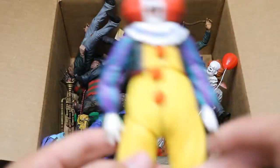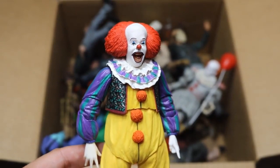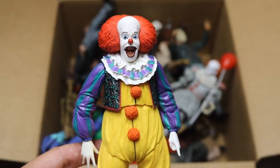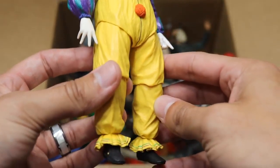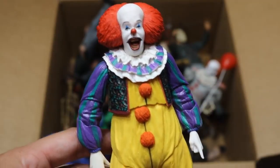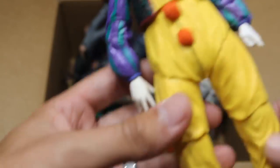The first figure we have is the brand new NECA Pennywise, and this is the first version — not the remake. This is obviously the Tim Curry Pennywise. I don't even remember the year it was released; I don't think I was born just yet. This figure is very nice, very good detail. This figure has not made an appearance in a setup video, so maybe in another week and a half or two he'll make a debut in the WWE figure setup.